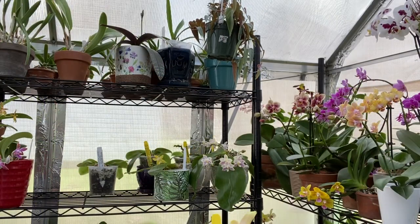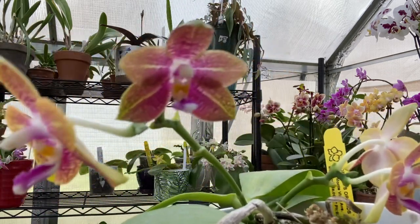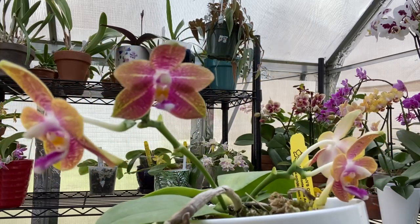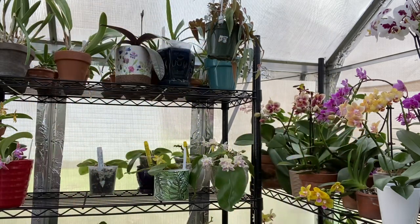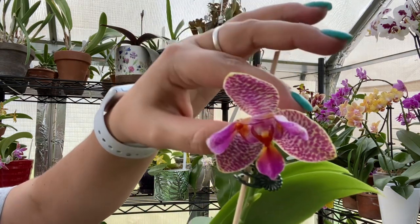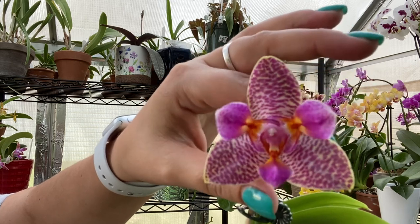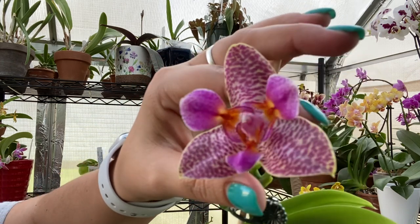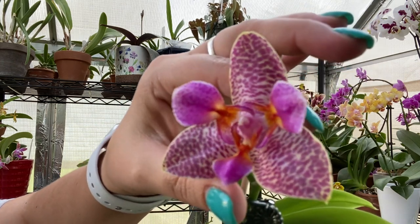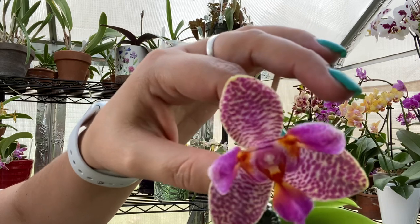Third place was a toss-up between this beauty here — isn't it gorgeous, look at the cute flower pot — between that one and this one from Big Leaf Orchids. I ended up going with this one because the fragrance is just a tad stronger, and it has a more beautiful fragrance. It's fruity — I don't detect any cinnamon, it's just very fruity and fresh.